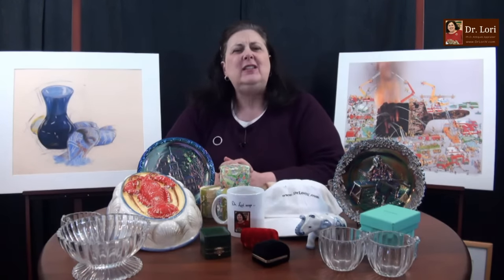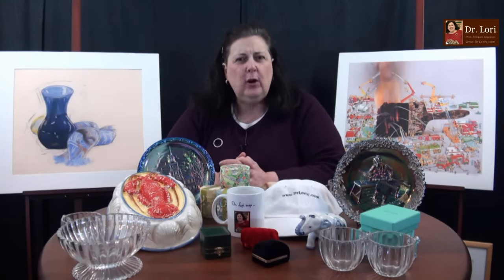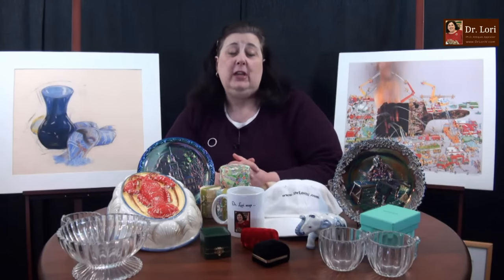Hi, I'm Dr. Lori. This is Ask Dr. Lori Live. I like to know where you got these pieces, I like to know how much you paid for them. Was it a thrift store find or maybe a yard sale? How did you find it? Here's my next guest.